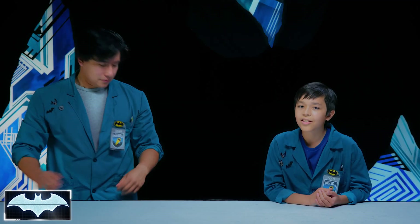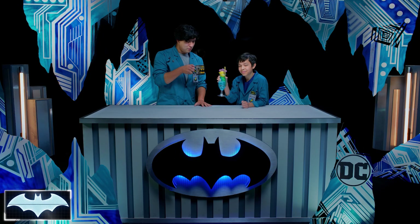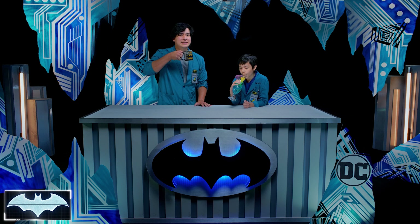Excellent experiment today, Van. You truly have the mind of a scientist. Thanks, Josh. You know, after seeing what liquid nitrogen can do today, I wouldn't want to stand up to Mr. Freeze. Well, that's why Batman is constantly experimenting with new materials for his Batsuit, exactly like we were doing today. Thanks, everyone, for joining us on Batman Science Lab. You can find more awesome Batman content here on the DC Kids Channel. In the meantime, stay warm out there. Or cool. I'll cheers to that.